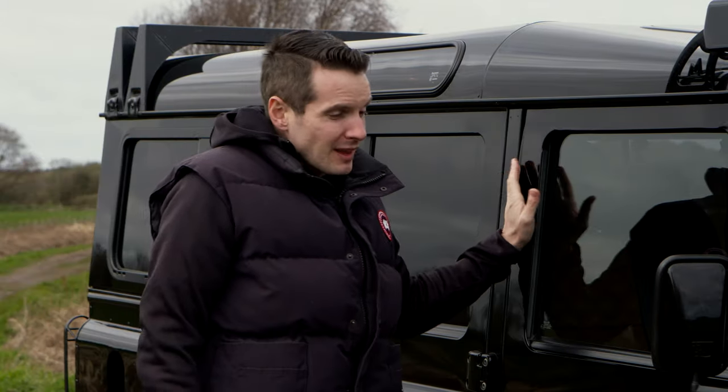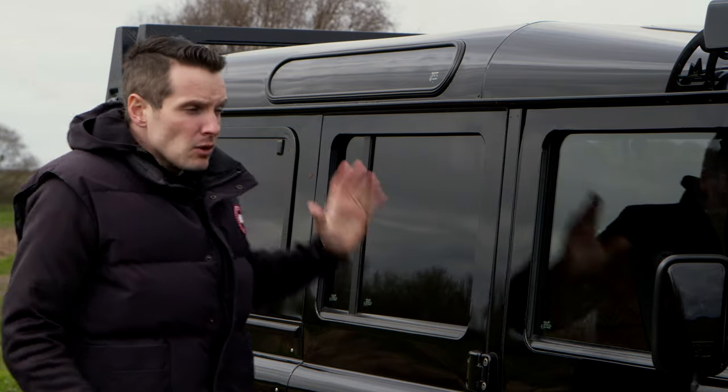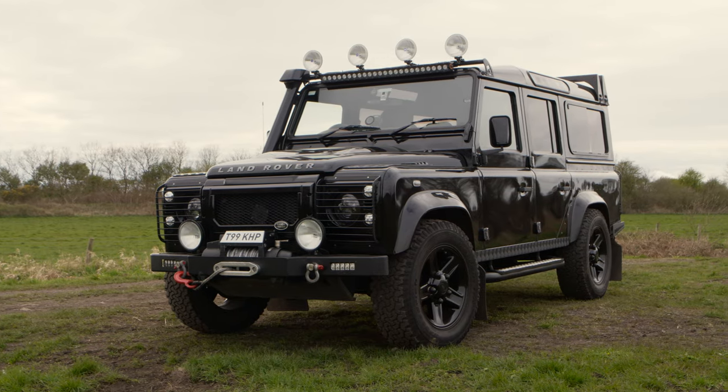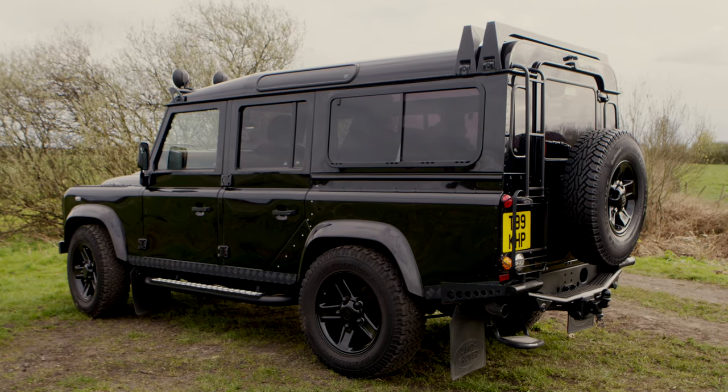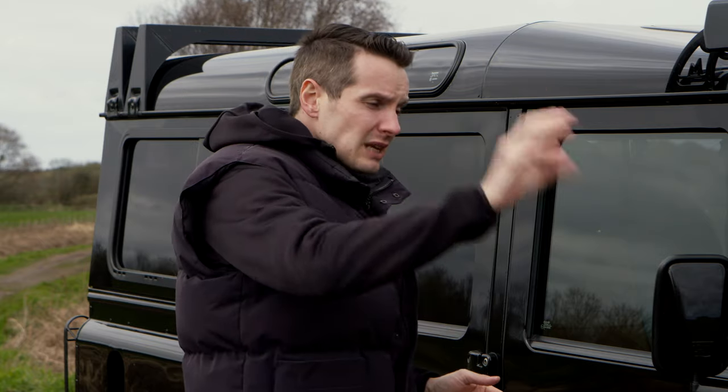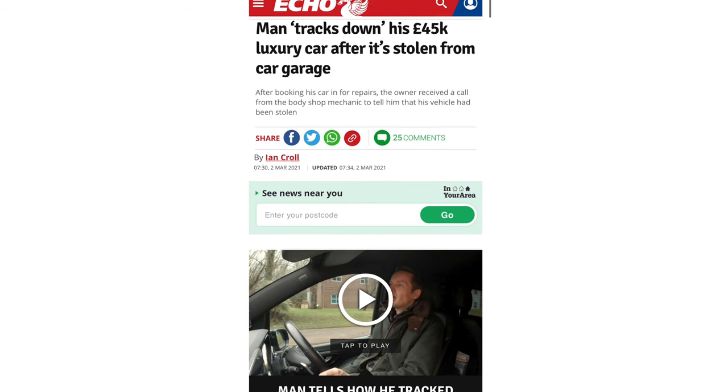A couple of weeks into owning the car, I took it to a photo shoot in Liverpool city centre. Knowing how attractive these vehicles are to car thieves, I parked in the most secure underground car park I could find. When I came back, somebody had pushed the rear window open — it's quite easy to do. Luckily there was nothing in the back. Around the same time, a friend with a Defender 90 had his doors, bonnet, and headlights stolen overnight in a posh area. I was becoming increasingly concerned about security. I booked into the body shop for the bodywork I was unhappy with — and whilst the car was there, it got stolen. My introduction to owning a Land Rover Defender was a little bit tainted.